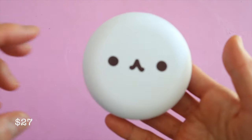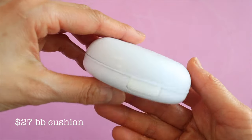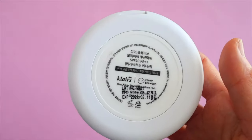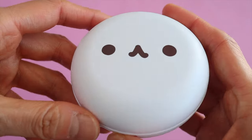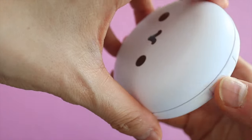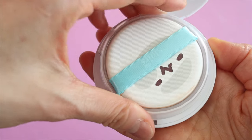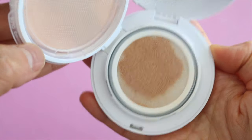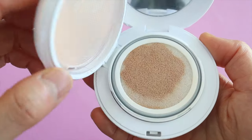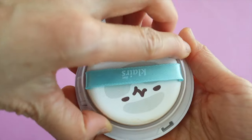Next up we have the Klairs Mochi BB Cushion, and this one automatically gets points because of the adorable packaging. It also has SPF 40. This only comes in one shade and personally I think it's a little bit light for me, but I still use it and I think it looks pretty natural. It contains centella asiatica extract for calming and soothing properties, and licorice extract to help with hyperpigmentation. Overall I really like this cushion, but if you have darker skin tones then you probably can't use it.